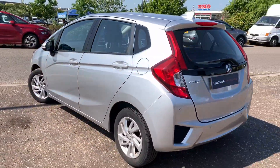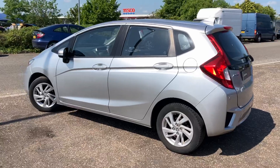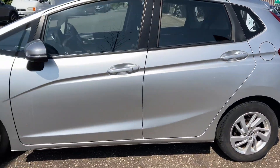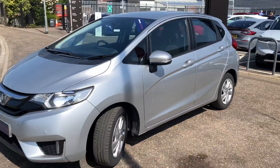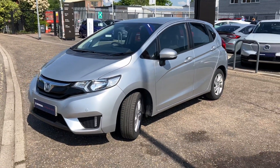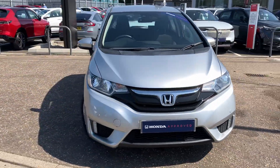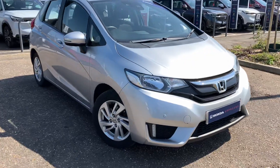It's a five-door hatchback with fantastic space all around, whether it's in the front, the back or in the boot. It looks really nice in the alabaster silver with the nice alloy wheels.